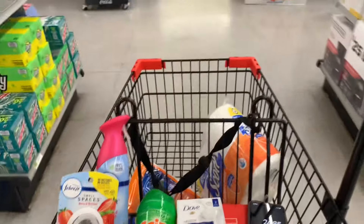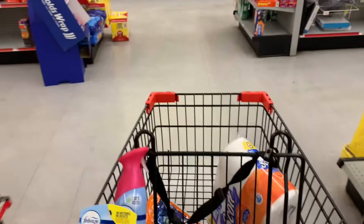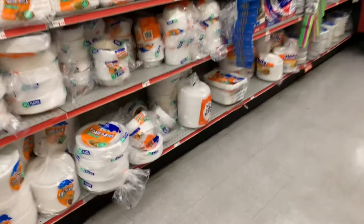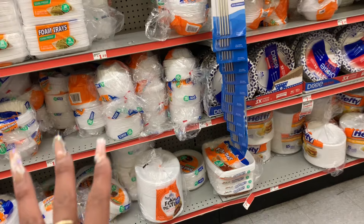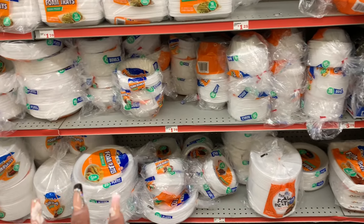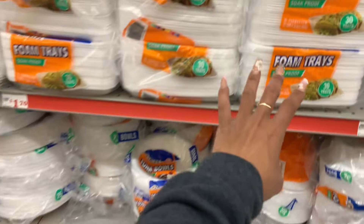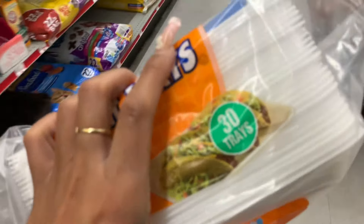I'm going to grab some dollar plates. Do they even have them for a dollar? I see $1.25 — those would put me over budget. The trays are $1.70, so I'll just get these. Like I said, we need these, and that will put me where I need to be. So let's go check out — you just type in your phone number like you do at the other stores.